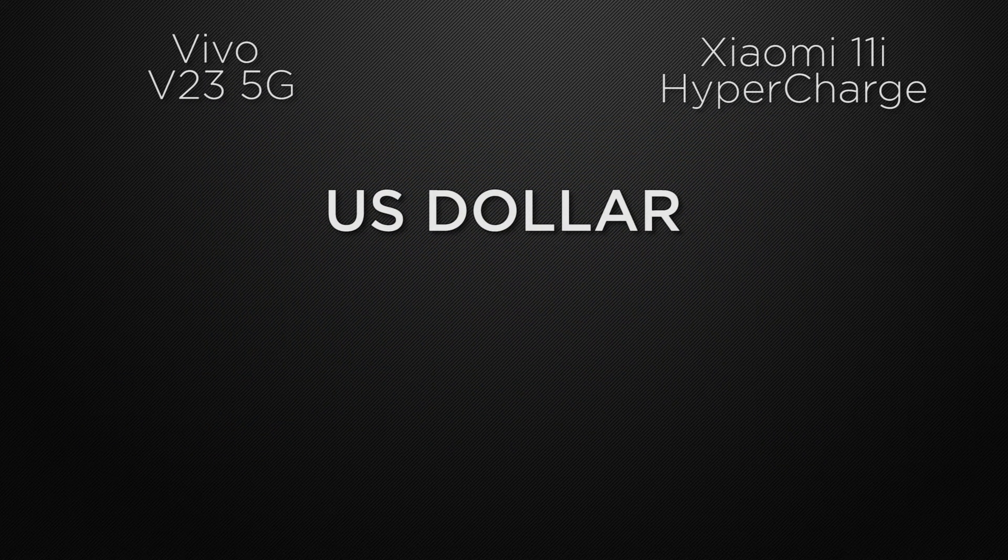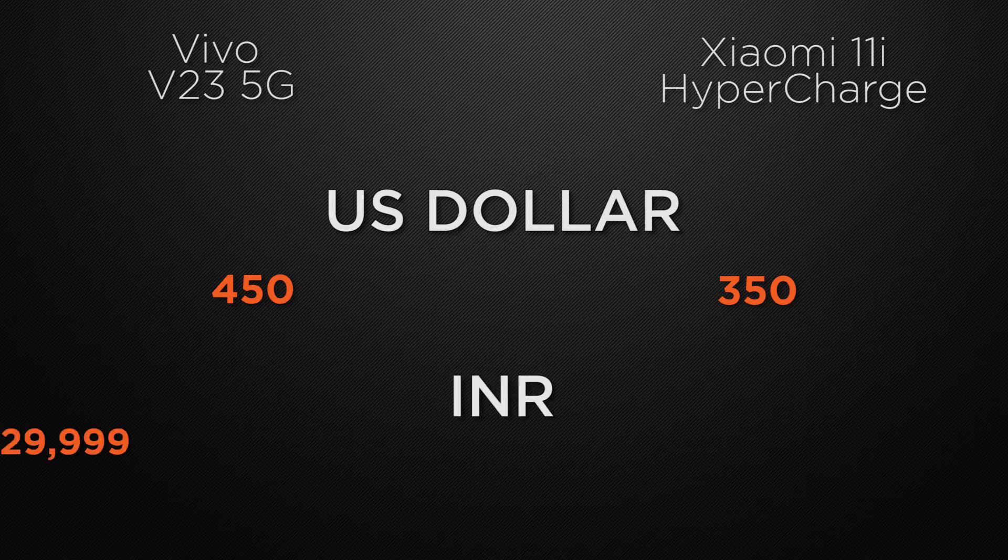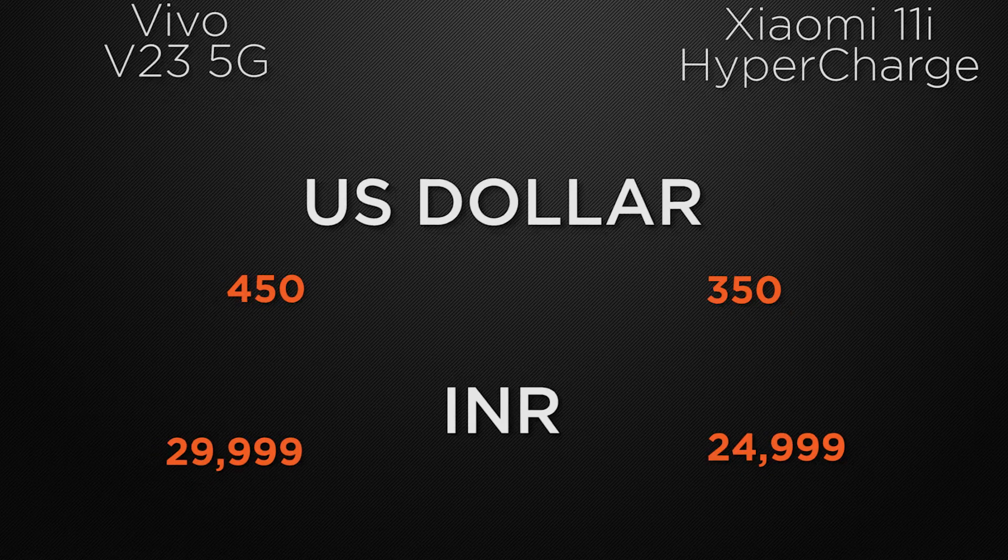Regarding prices, in the international market V23 is around $450 USD while 11i is available from $350 USD. In the Indian market, V23 starts from 30,000 rupees whereas 11i is available from 25,000 rupees.